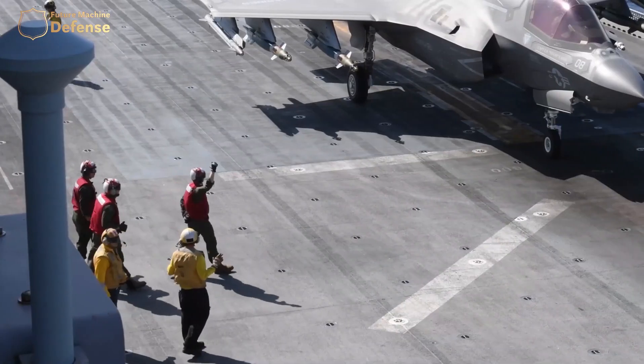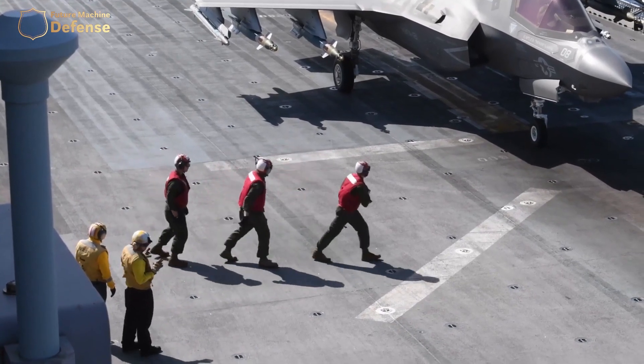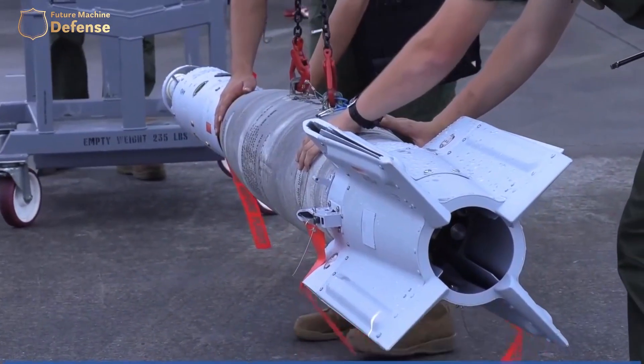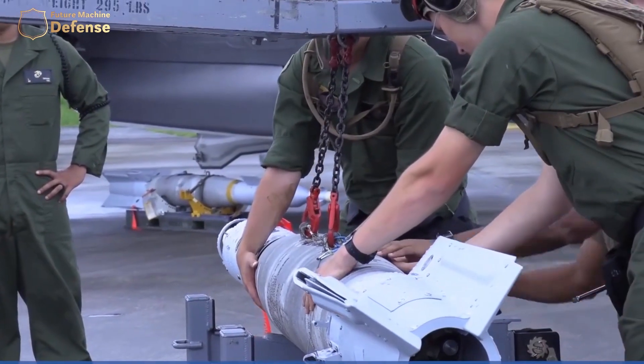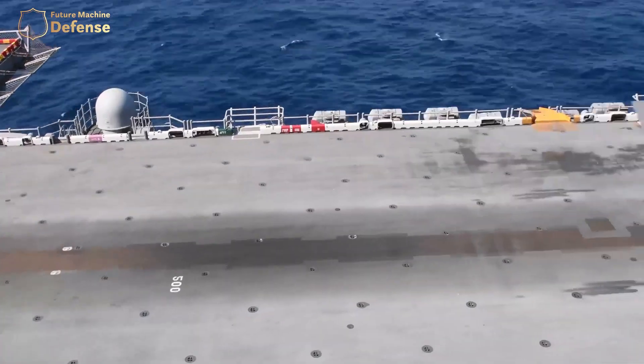Commander Robert Rauenhorst, commander of Marine Operating Test and Evaluation Squadron 22, stated: We are conducting a direct representation of Marine Corps Operational Fleet Forces during this period of operational testing. We are examining the F-35 program's progress as well as ship modifications implemented by Naval Sea Systems Command and the Joint F-35 Program Office.